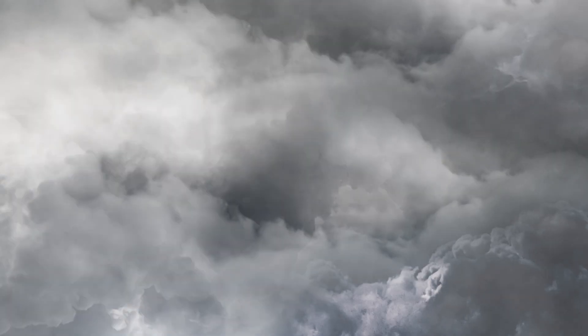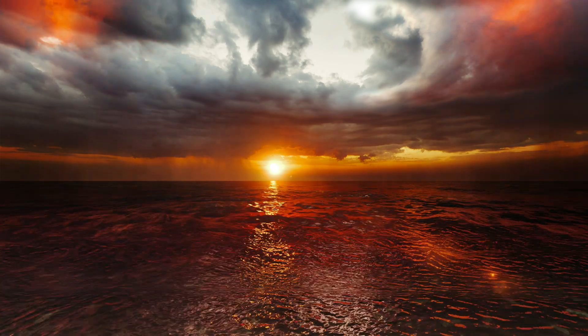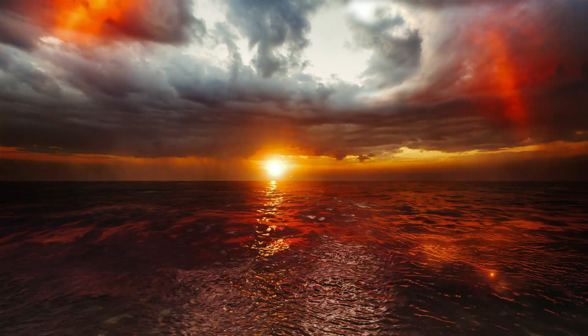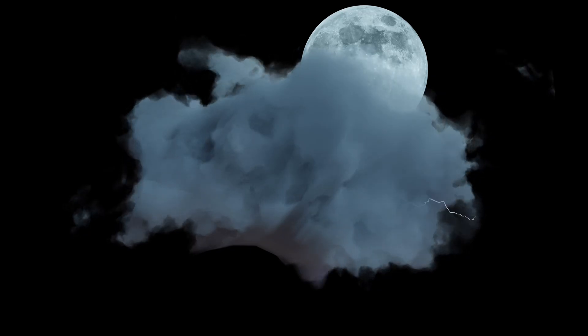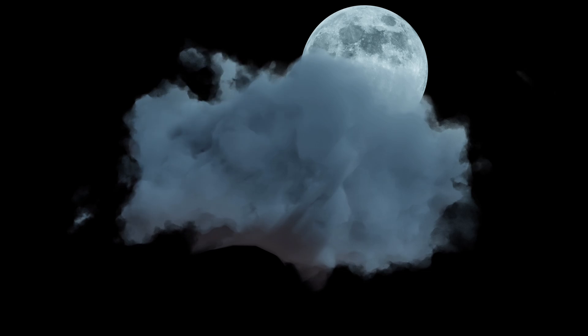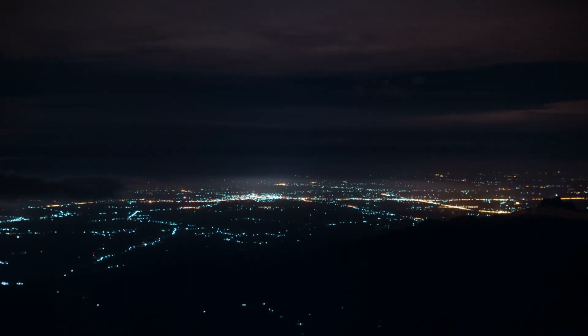The top of the cloud becomes positively charged and the bottom becomes negatively charged. Meanwhile, the ground below gets a positive charge induced by the cloud's negative charge above — basically Earth's surface is like, 'I'll match your vibe.' When the difference in charge gets too intense to handle, the electricity makes a break for it. Boom! Lightning. Lightning actually starts with a faint, invisible path of ionized air called a stepped leader — a sort of electrical feeler reaching down from the cloud. As it gets closer to the ground, an upward streamer of positive charge leaps up to meet it. When they connect, instant supercharge light show.